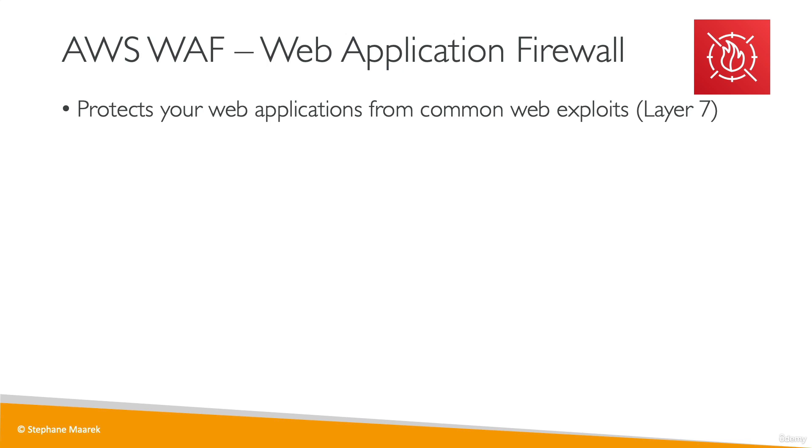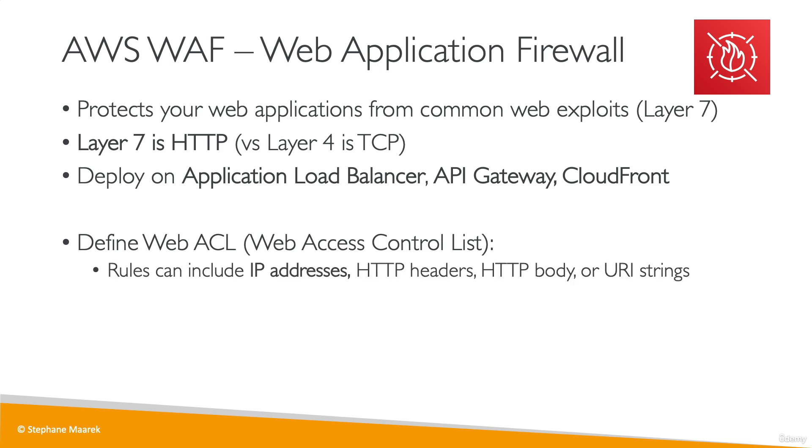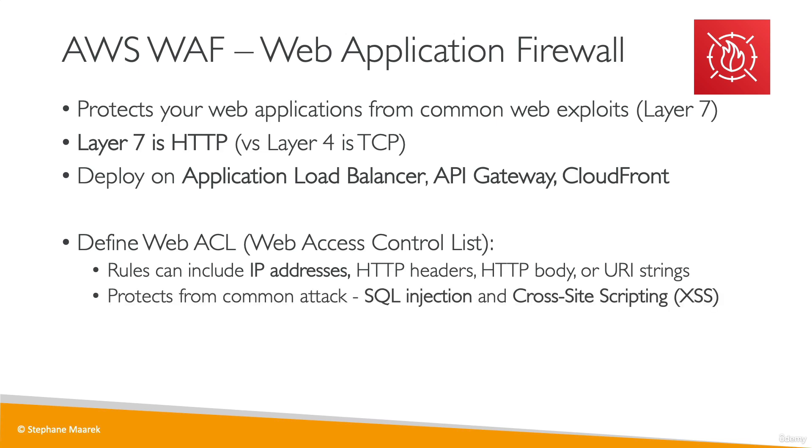Next, we have the Web Application Firewall, or WAF, which protects your web applications from common web exploits at layer 7 — that's HTTP, whereas layer 4 was for TCP. Because it is layer 7, it can be deployed only on HTTP-friendly devices: your Application Load Balancer, API Gateway, and CloudFront. On your WAF, you can define Web ACLs — Web Access Control Lists. Rules can include filtering based on IP addresses, HTTP headers, body, and strings. It can protect you against common attacks such as SQL injection or cross-site scripting.